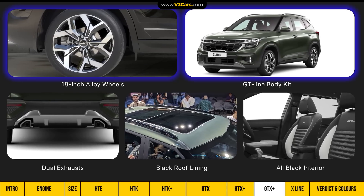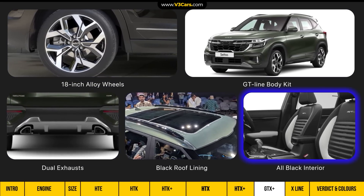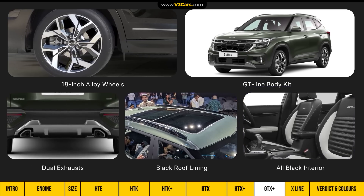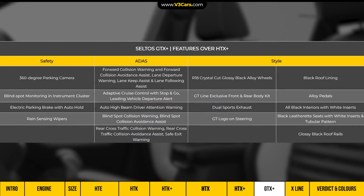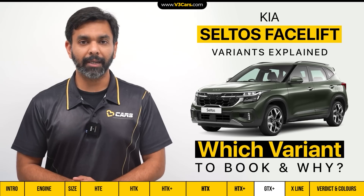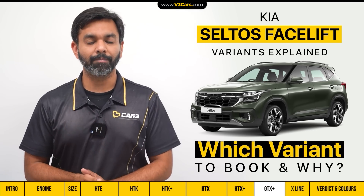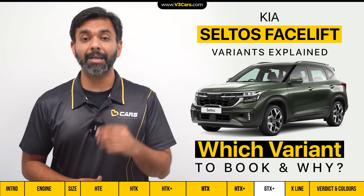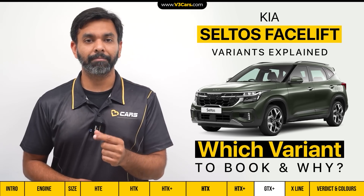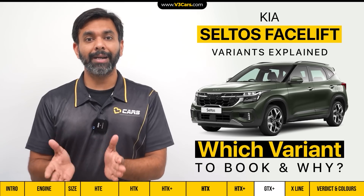The GTX Plus also gets larger 18-inch alloy wheels, GT-line body kit, dual exhausts, black roof lining, and all-black interior as notable style-related add-ons. You can see all the GTX Plus variant added features in the table. We recommend considering the Seltos Turbo Automatic HTX Plus variant and the GTX Plus variant. After the HTX Plus, if the GTX Plus is aggressively priced, then you can opt for the exterior and interior style upgrades and ADAS-related features.